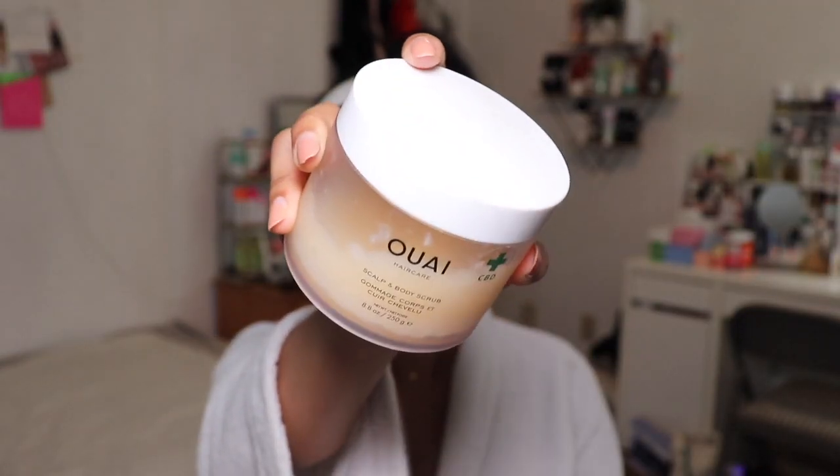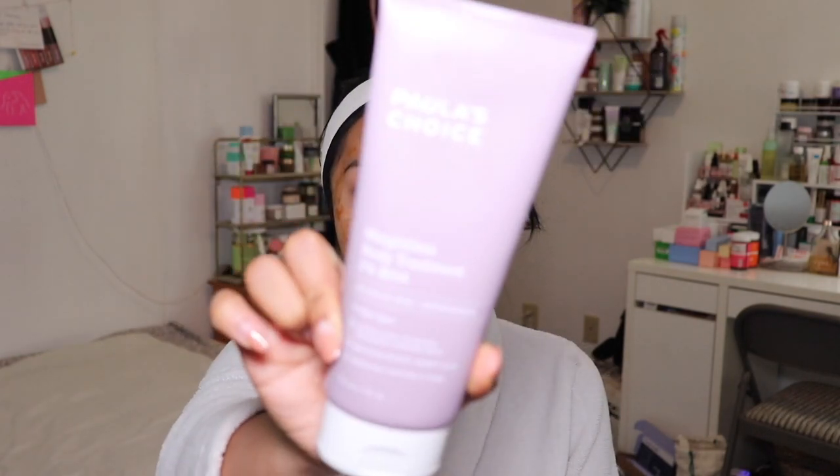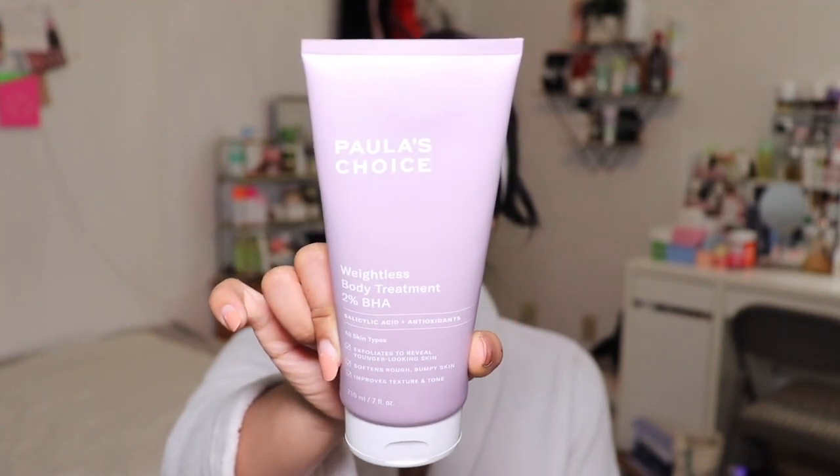I'm experiencing a lot of muscle soreness from working out, so I'm excited to use the Way scrub. After I get out of the shower, I do a full pamper routine on my legs as well. I've been using the Weightless Body Treatment 2% BHA by Paula's Choice on my legs specifically because I have a lot of chicken skin — little red spots under the skin that don't hurt or itch. I'm trying to use this consistently after the shower and so far it's definitely smoothing out the texture.